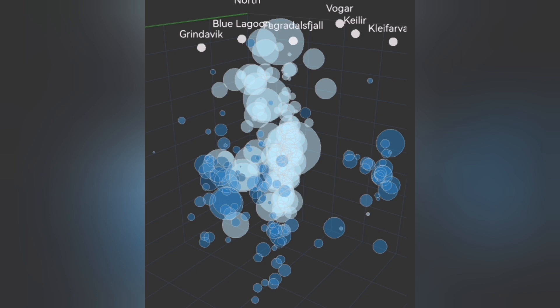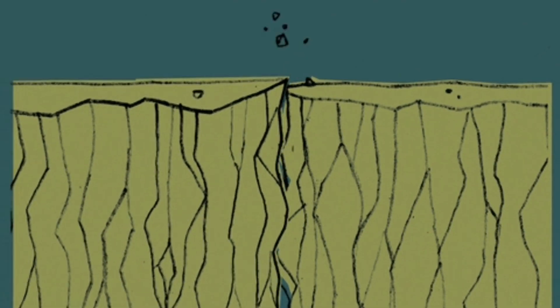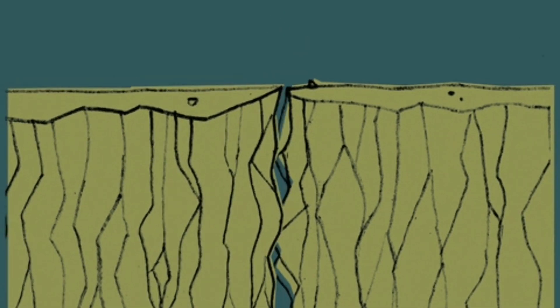You see bubbles rising at depth — this is the crushing moment that happens. Then what happens is that the magma reaches the surface area with the lowest pressure, and bang.